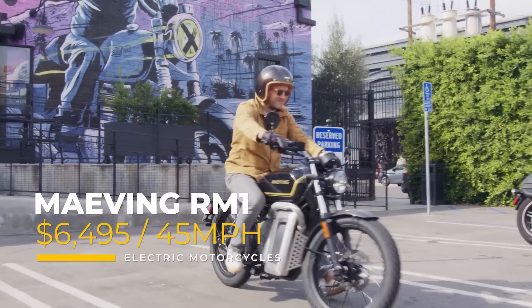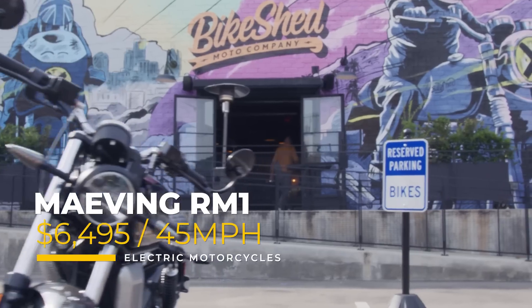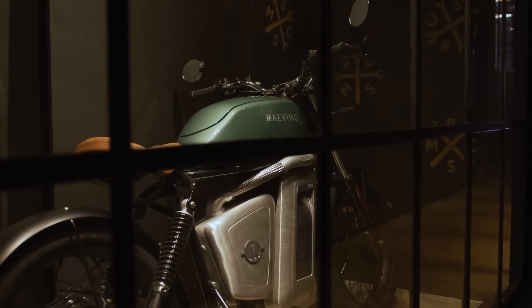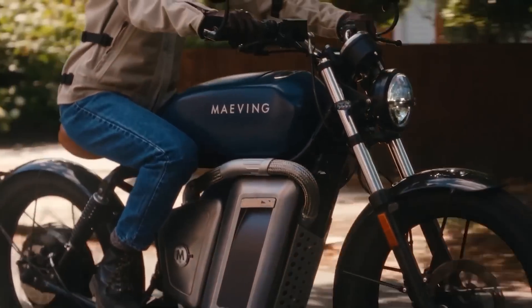Also coming in at $6,495 is this honorable mention: the Maving RM1. The reason it's an honorable mention is because of that 45-mile-per-hour top speed. But don't worry — we're going to feature another motorcycle from this brand with a 70-mile-per-hour top speed in just a minute.